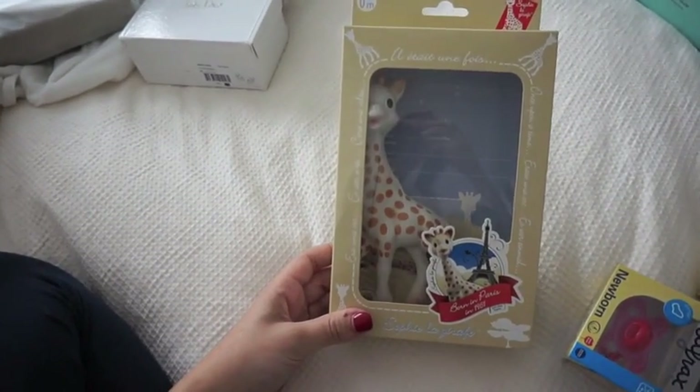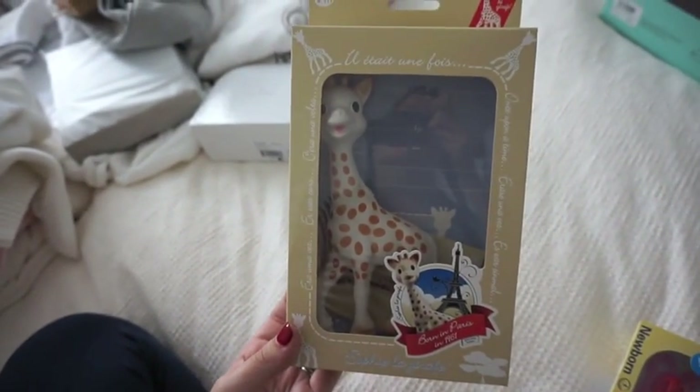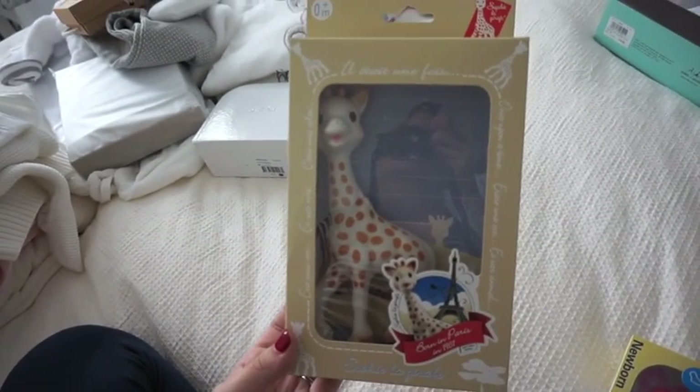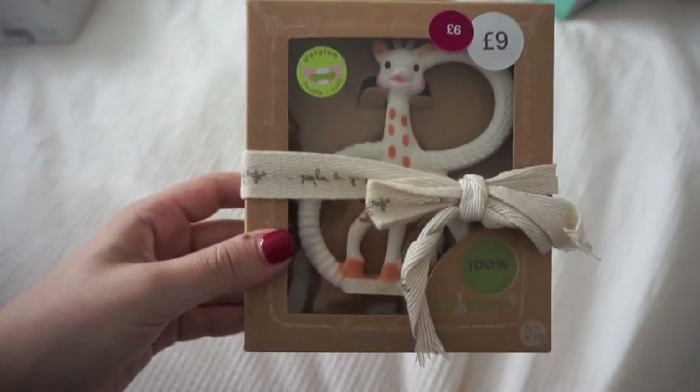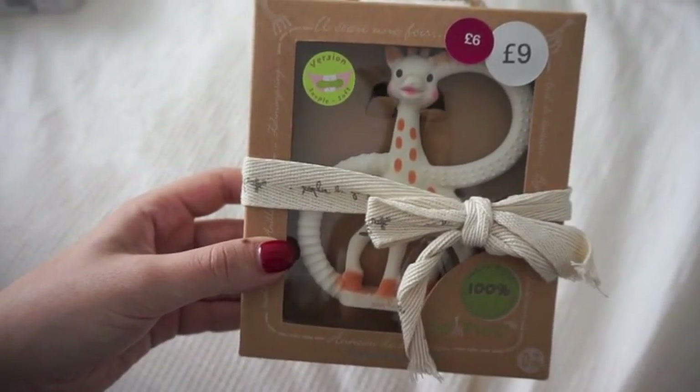Hey, Sophie! Everybody has a Sophie, don't they? This is a full size and I asked for this from one of the ladies that came to my baby shower and she very kindly bought it for me. I think those are about £10. I bought this one in the Mama's sale for £6 — it's the teether version of the Sophie and I couldn't resist.